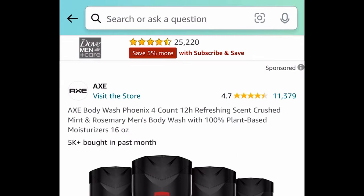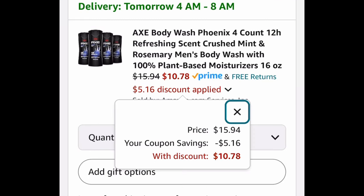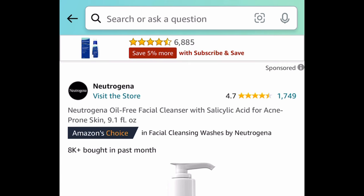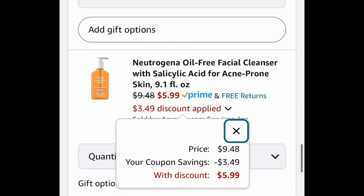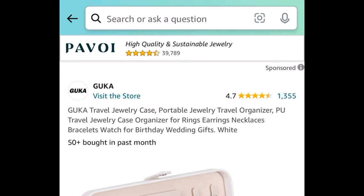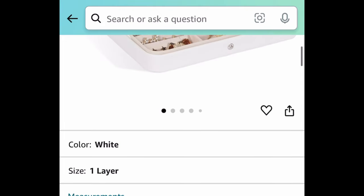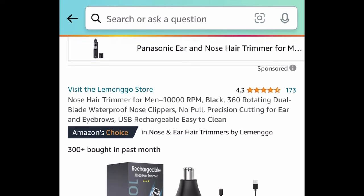Next we have this four count of Axe body wash, and this one comes with a coupon — clip the coupon and get all four for $10.78. Next is by Neutrogena, this is an oil-free facial cleanser, nine fluid ounces, and it also comes with a coupon — clip that and get it for only $5.99. Next, another item great for traveling with great reviews: this is a PU travel jewelry case, great for on the go — put everything in one place and get it for only $4.99.